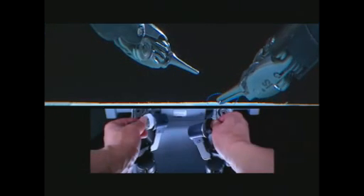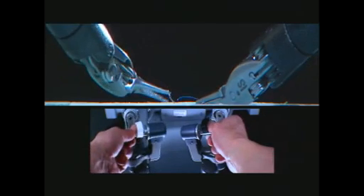The net result is an intuitive interface enabling unparalleled precision, dexterity, and control.